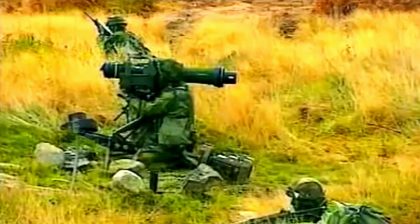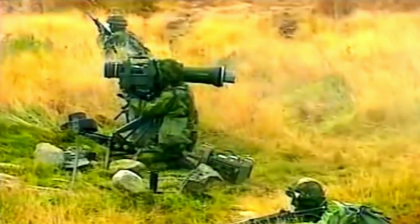The RBS 56 Bill is a Swedish man-portable SACLOS wire-guided anti-tank missile developed by AB Bofors. Development began in 1979 and entered production in 1985. The Swedish army began receiving the missile in March 1988. Bill stands for Bofors, Infantry, Light, and Lethal.